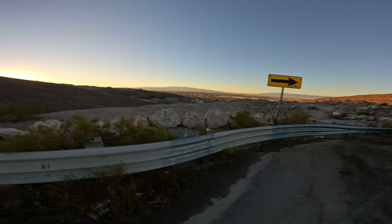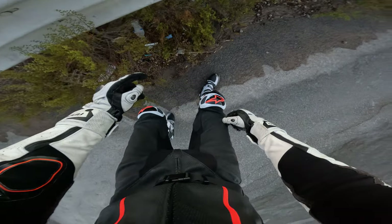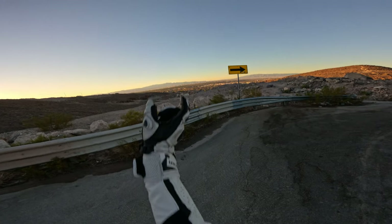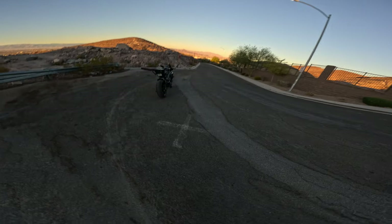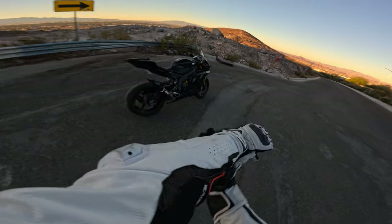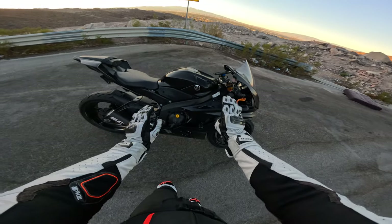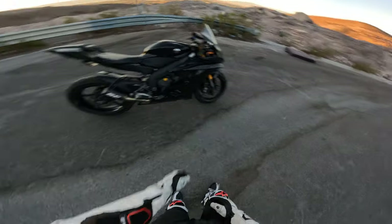We're out here in Las Vegas — you can see the big sign right there. I hope you guys like the new intro, the new intro is fire. We just filmed it on the strip with all those big buildings. I had to rebuild this bike because I crashed it. It wasn't totaled or anything, but I do have some damage. I got carbon fiber to protect it from ever happening again.